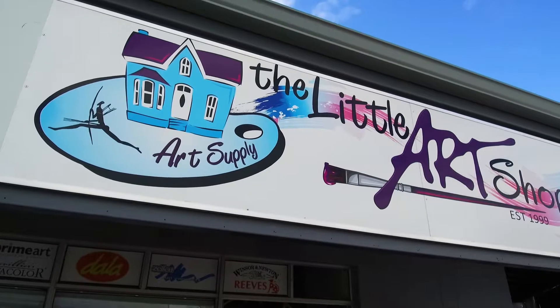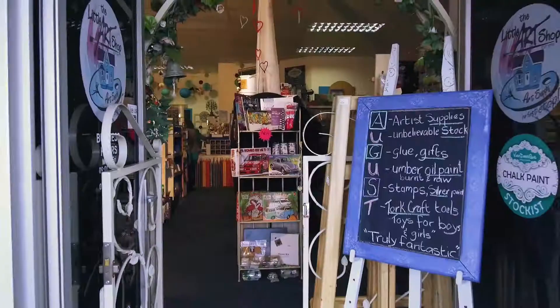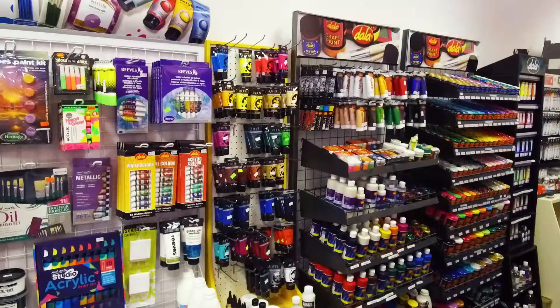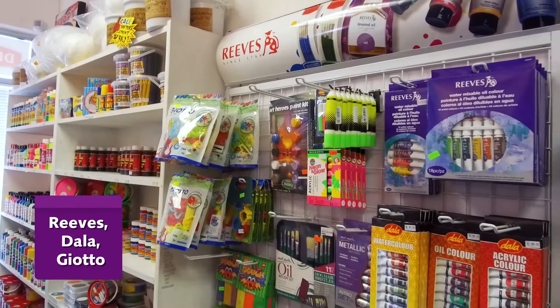Welcome back to the Little Art Shop in George. It is a real little gem where you experience a kaleidoscope of colour, brimming with creative products for kids, leisure painters, hobbyists and also for the more serious artists.